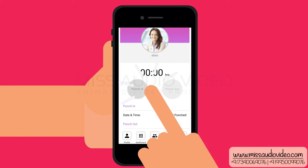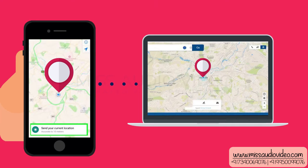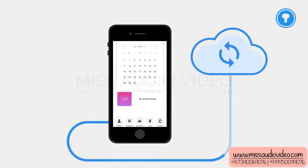Simply log in, press punch in, take a snapshot for facial recognition, then the software sends your live location automatically, synchronizing with the cloud database.